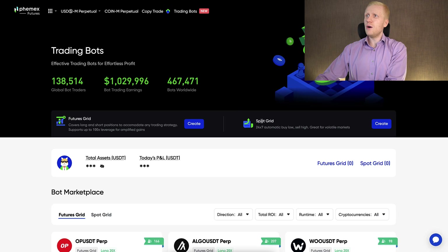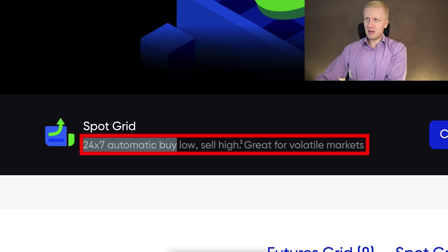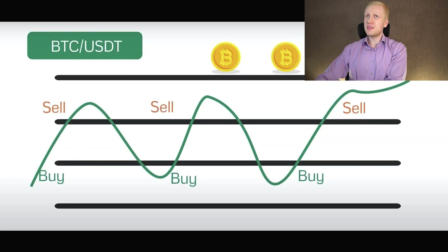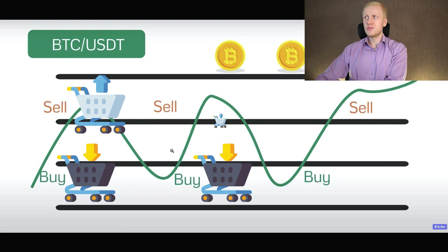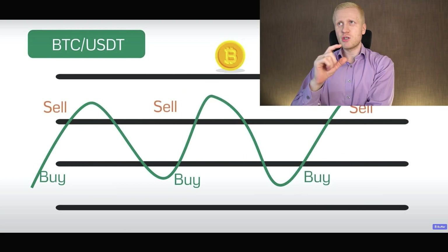First, let's go through how the Spot Grid bot works. It says 'automatic buy low, sell high — great for volatile markets.' Here is a chart illustrating how the spot grid trading bot works: it buys low, sells high, buys low, sells high — and each time it makes a profit when it sells, because it bought the asset lower and then sells it for a profit.